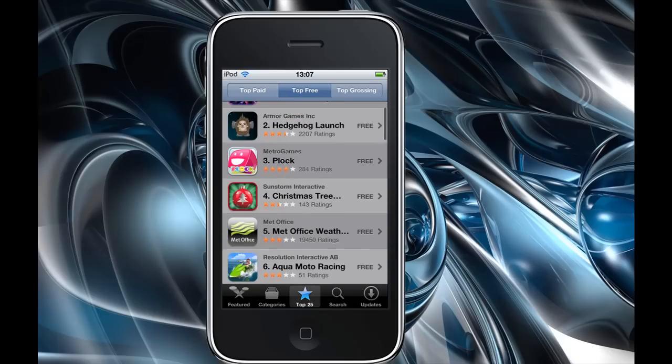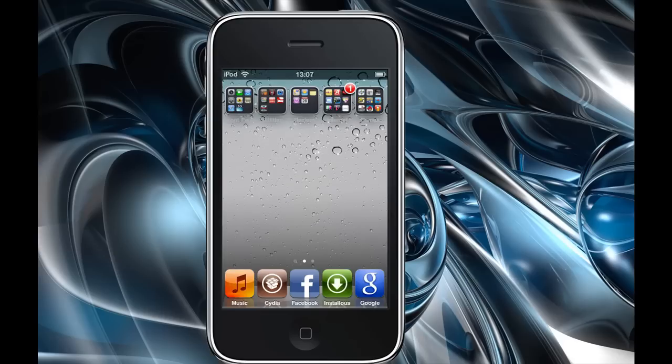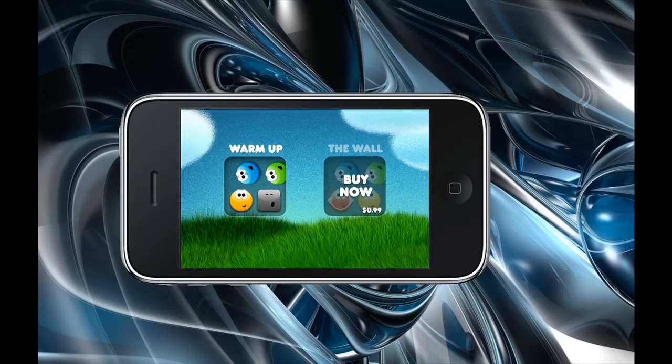So that is a review of the Rollo app. Please watch my other videos, rate, comment, and subscribe.